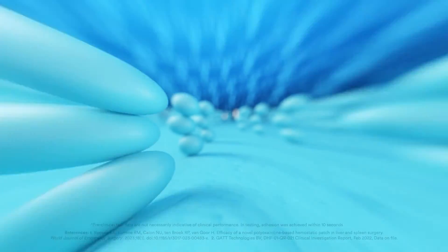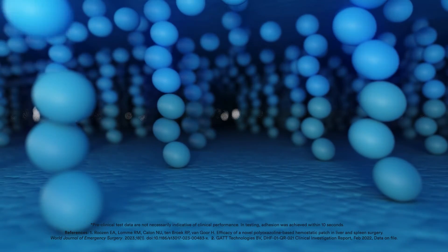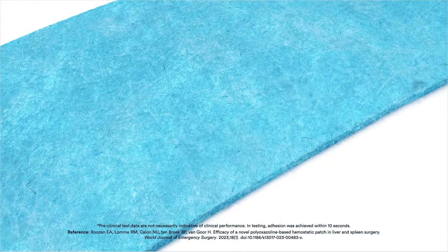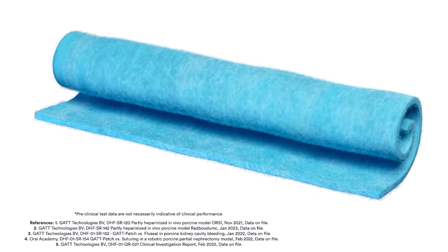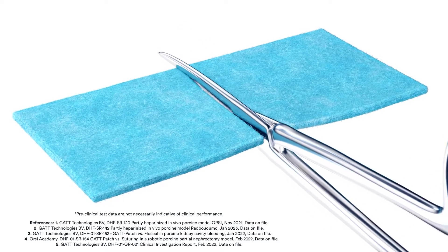Ethisia hemostatic sealing patch is proven to achieve effective and rapid hemostasis in 30 seconds. The matrix changes color upon activation. It is proven to stick and stay in place with no adhesive failure. Designed for maximum manipulation, it can be stuffed, rolled, pulled apart, trimmed, and tailored.